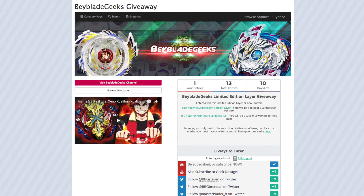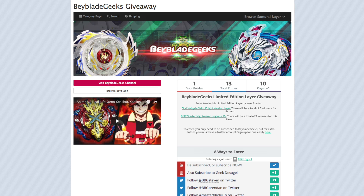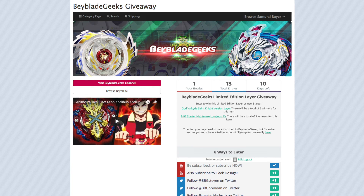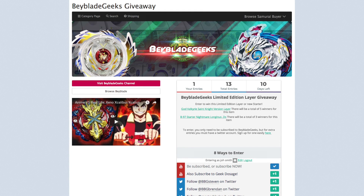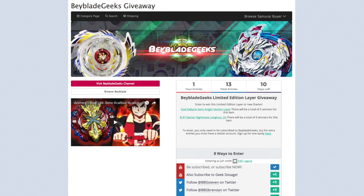The deadline will be in the video description below. If you want updates on the giveaway you can check the video description, but the Samurai Buyer page on the website is the official page so there will be updates there as well. Hopefully you guys win one of these — the God Valkyrie layer is just so cool and we also have that Nightmare Longinus. Samurai Buyer will be in contact with the winners. Thank you so much for supporting us on this entire crazy YouTube journey. We're gonna keep on going and there's gonna be even more giveaways — we'll see you at half a million!